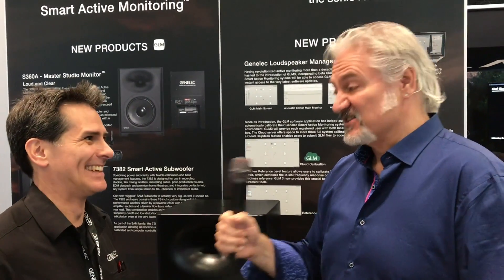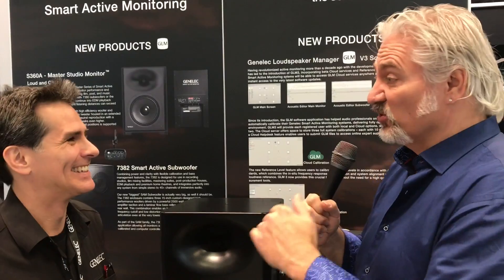Hi, I'm Mitch Gallagher from Sweetwater. We're at the Javits Center in New York City. This is AES 2018 with our good friend Paul from Genelec. Great to see you. It's been a fun show. Absolutely — you can hear it, it's pumping. Especially here in the Genelec booth where you've got some cool stuff for us to check out.